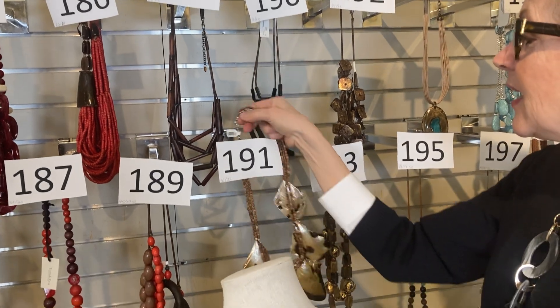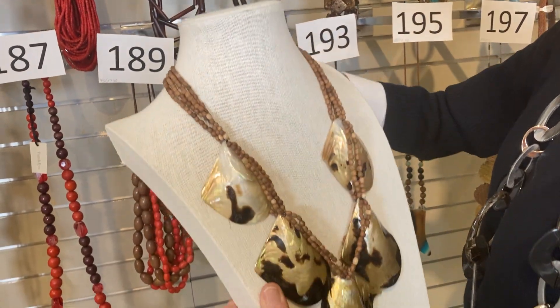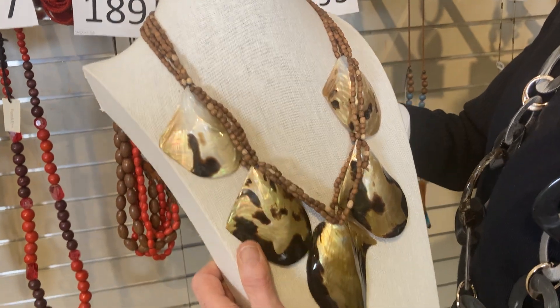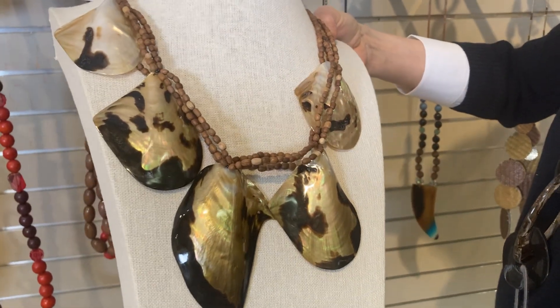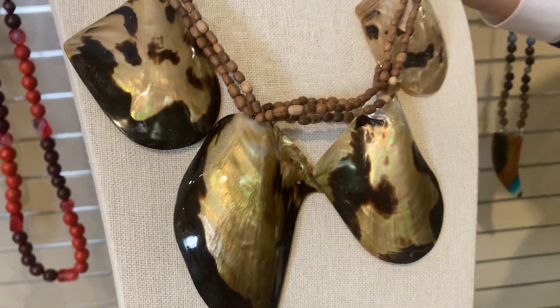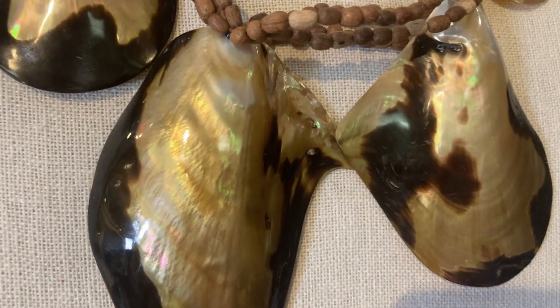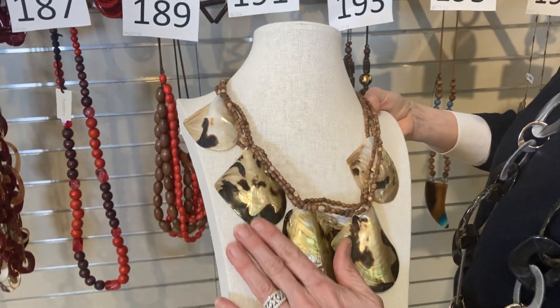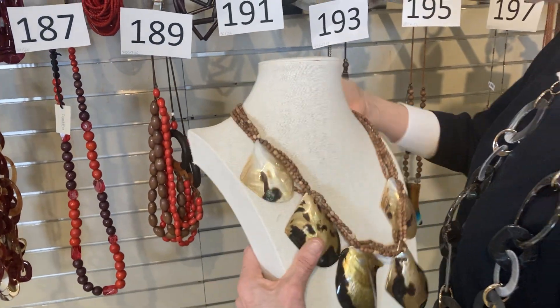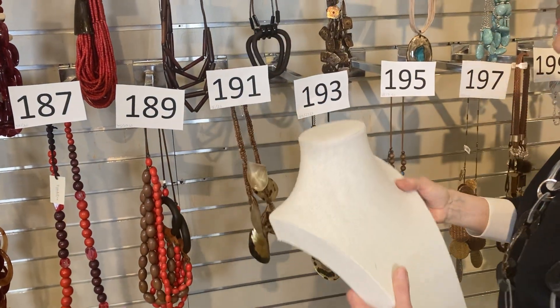Item 191: ladies who love their shell look — this has been a pretty necklace and it's the last one. Was $36, now $22. I see this over cottons and linens. Love the shine, love the mixture of the beads. $22, number 191.